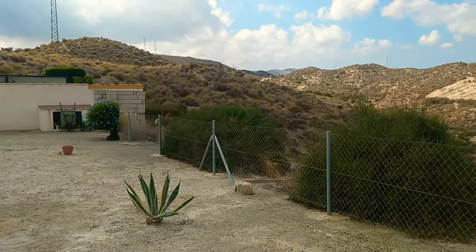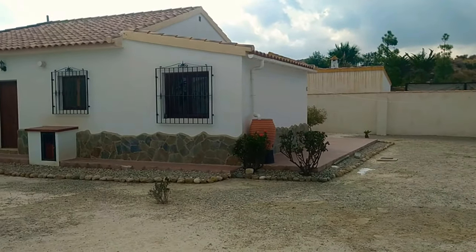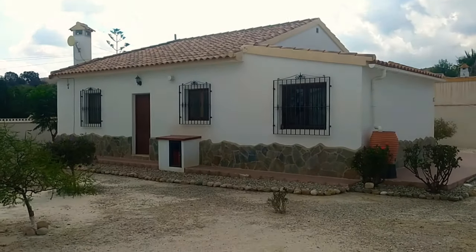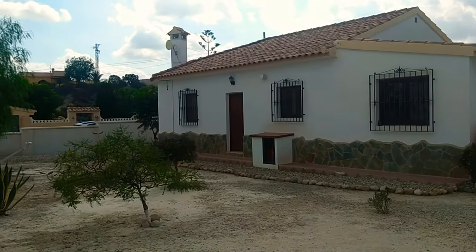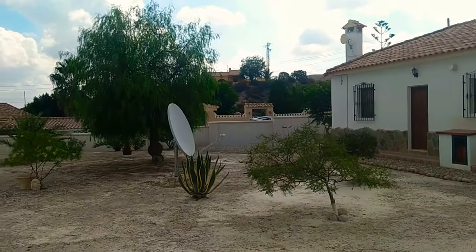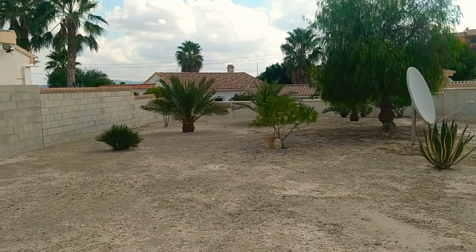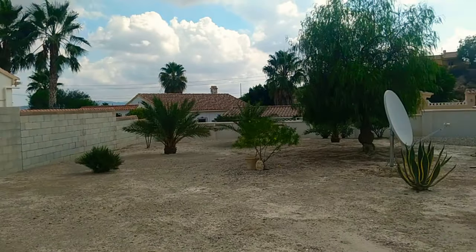What a super villa this is. It's a two bed, two bath, but it's got an integral garage which is ripe for conversion — we'll have a look at that in a minute. Look at these fantastic gardens. There's ample room for a swimming pool: 8x4, 10x5. And as this is urban land, you'll have no problems adding one.